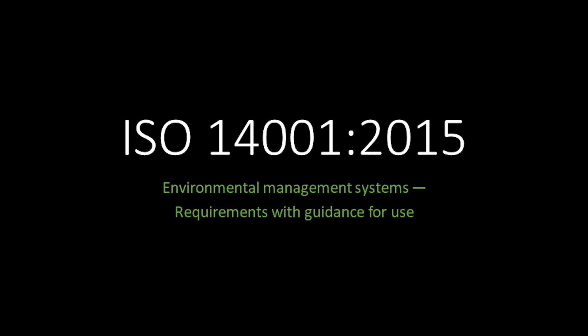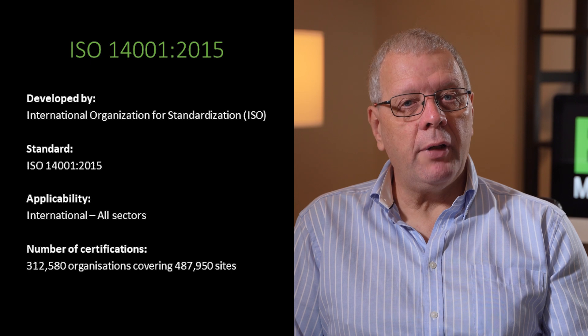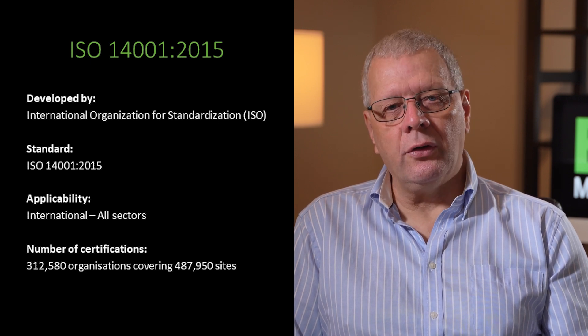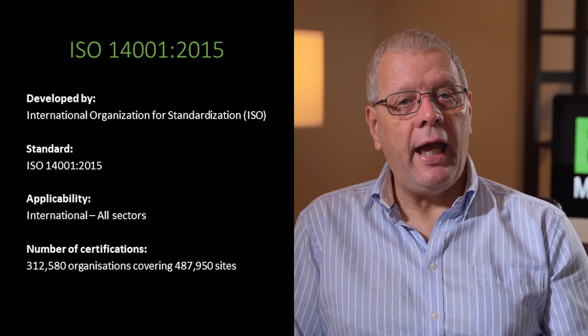I thought it would be useful to cover ISO 14001 first within this episode to give a reference point to the four alternatives. ISO 14001 2015 is a hugely popular international standard which was published in its first edition in 1996 by the International Organisation for Standardisation, ISO. Its key benefit is that it is applicable to any organisation irrespective of their type and size, and it applies anywhere in the world.